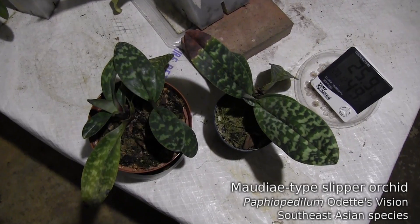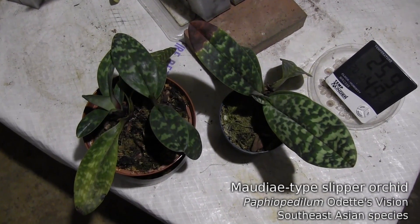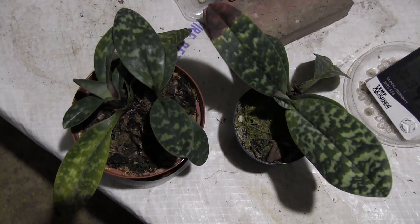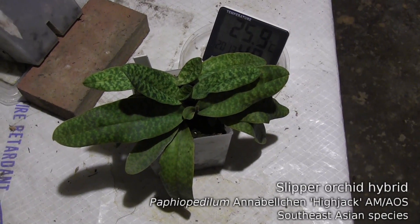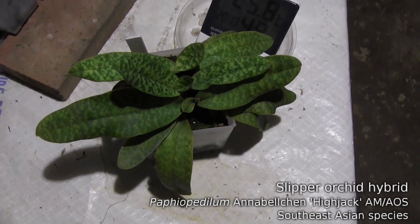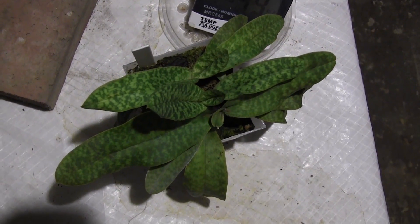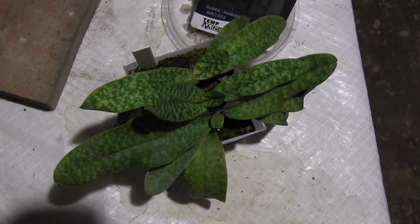Paf Odette's Vision looks like it's completing a couple of growths, and hopefully will be blooming this year as well. Paphiopedilum Annabeltian bloomed last year with two pretty fuzzy pink flowers, and it's maturing a growth this year as well, so we might have more flowers in a couple of months.